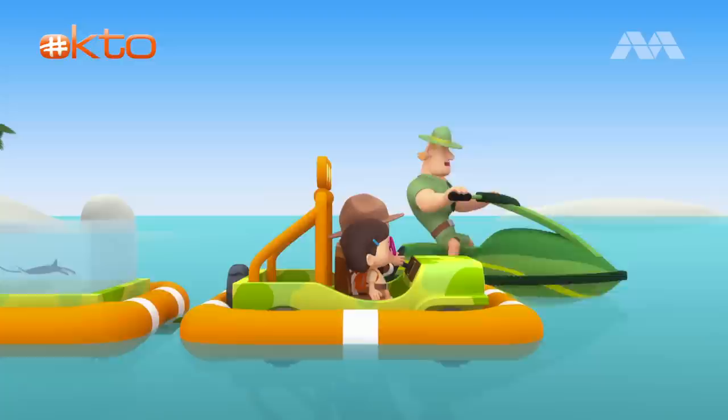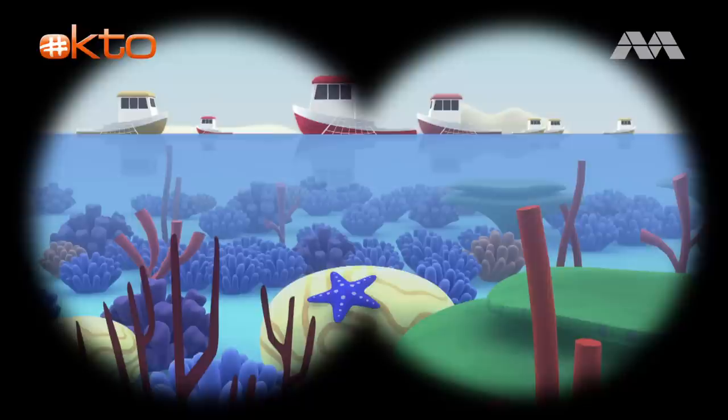What is overfishing, Ranger Rocky? Overfishing is when humans catch too many fish, so that not enough fish remain! So if you want to help the reef manta ray find a new home, you should look for coral reefs along the coast and avoid fishing boats! That's right, Junior Rangers! Good luck! Thank you, Ranger Rocky!